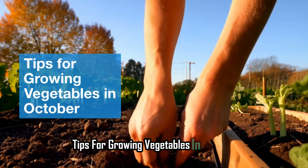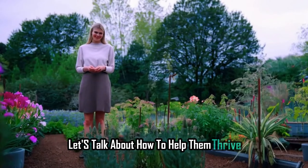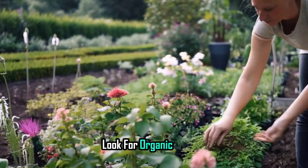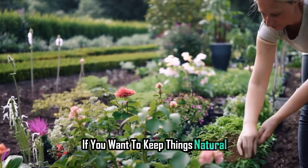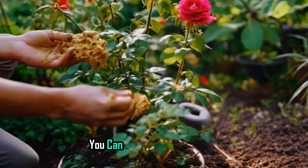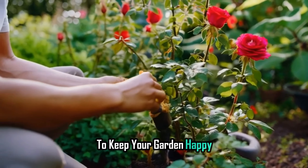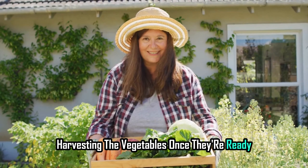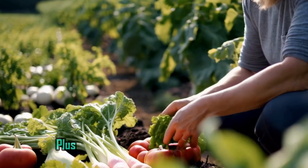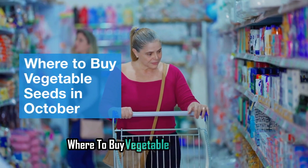Now that your seeds are in the ground, let's talk about how to help them thrive. Fertilize the plants — a good fertilizer will boost growth; look for organic options if you want to keep things natural. Control pests — keep an eye out for any unwanted visitors; you can use natural repellents or introduce beneficial insects to keep your garden happy. Harvesting the vegetables — picking your veggies at their peak will give you the best flavor, and nothing beats the taste of fresh produce.